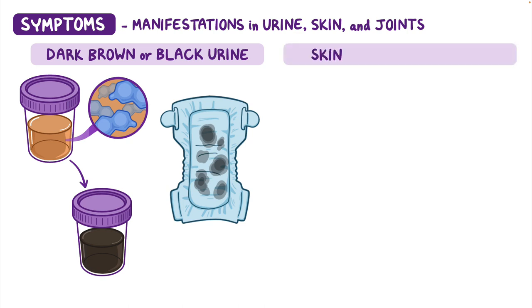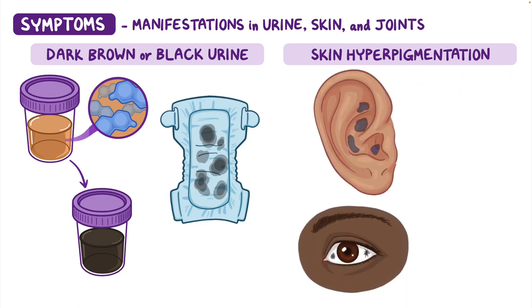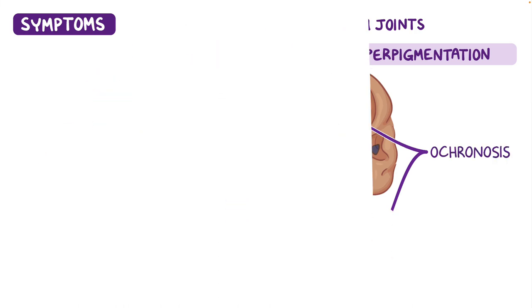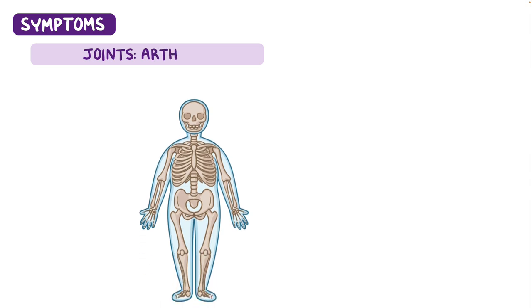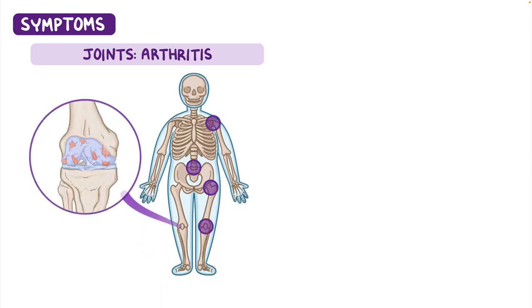In the skin, blue-black areas of hyperpigmentation appear, usually on ear cartilage or the sclera of the eye. These hyperpigmented areas are called ochronosis. In the joints, arthritis occurs most commonly in the lower back, hips, knees, and shoulders, and leads to pain and decreased joint mobility.